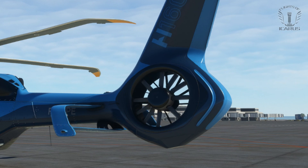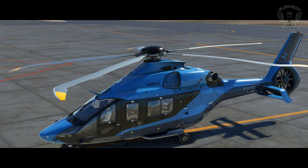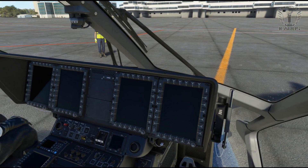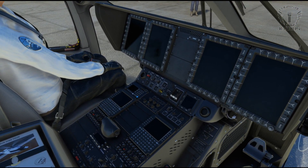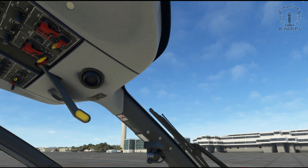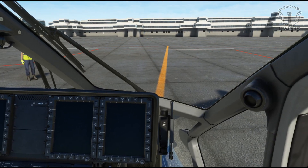Moving on, we've got some nice mechanical movement in the tail rotor and on the main rotor. The H160 comes equipped with a retractable landing gear. Inside you have a good amount of detail and almost all the switches work. But this is the preview version so we may get the rest of them working too, but all the basics are working as expected. And there's this handy little tablet.